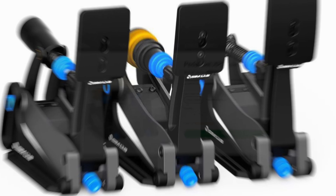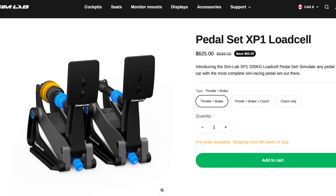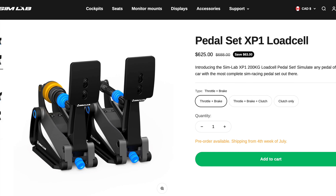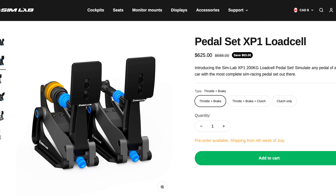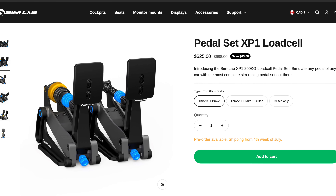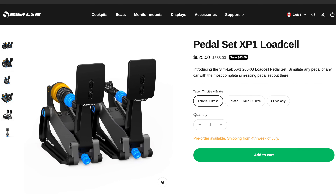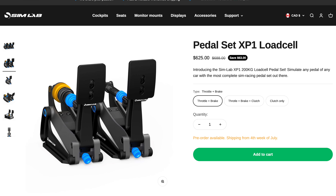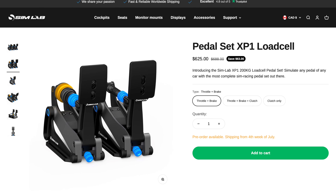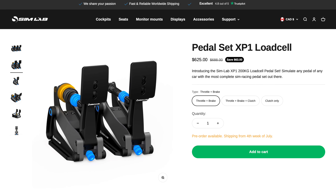The pre-order process is now open, allowing you to secure your own set of these pedals. If your current pedals aren't cutting it anymore, this might be an opportunity to upgrade your sim racing setup and take your performance to new heights. However, the XP-1 pedals from Simlab are just one of many options in a growing market, so we can't give our recommendations just yet until Mike has an opportunity to test them. Regarding the shipping timeline, if all goes as planned, the pre-orders are expected to start shipping in the fourth week of July, so you won't have to wait too long.